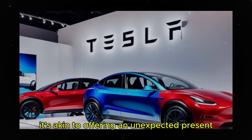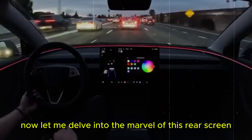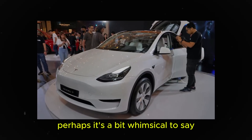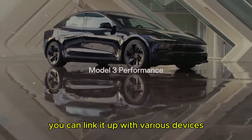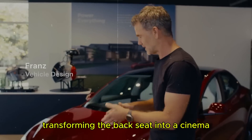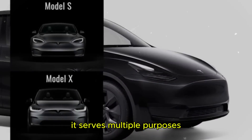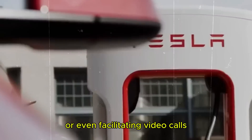The rear screen is not just any screen — it's a gateway to a realm of enjoyment and entertainment. You can link it up with various devices like gaming consoles, transforming the backseat into a cinema or a digital playground. This screen isn't confined to movies or games; it serves multiple purposes, from displaying navigation maps to managing the car's audio system or even facilitating video calls.